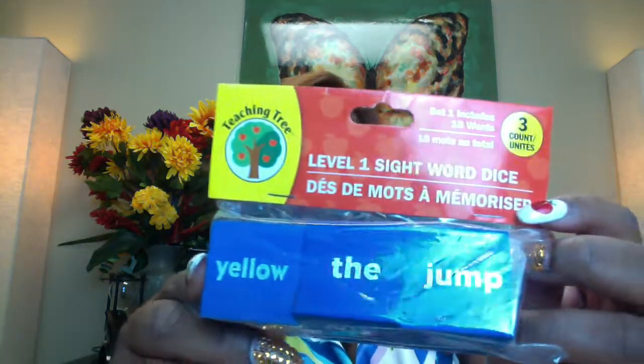Another awesome tool I found was sight word dice — for just a dollar! These were level one sight words, and I thought this was amazing. You can make a game out of sight words — have them roll the dice and call out the sight word. This would be great for a preschool classroom or an after-school classroom for ages four to five, and for preschool around age three. It had several different levels, so you should check that out.